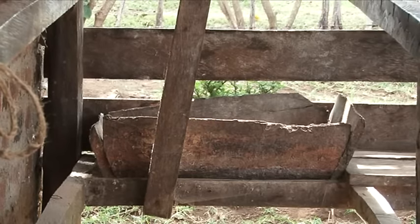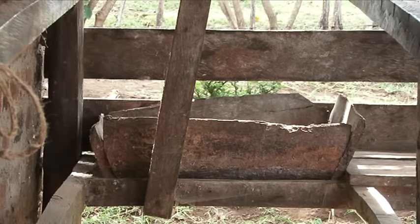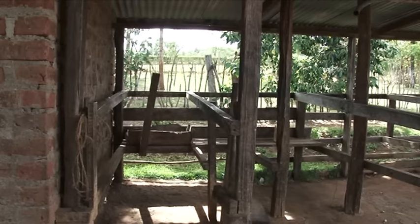There should be a feed draft at the head of the milking place for feeding the cows during milking. The milking place should be kept clean — every time the cows are in the milking parlor, the bedding is cleaned.